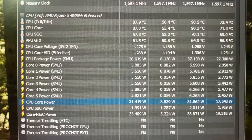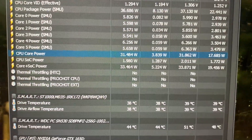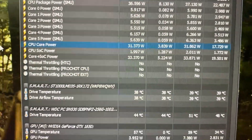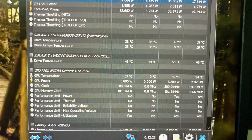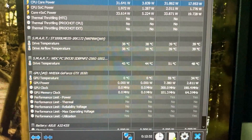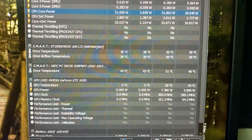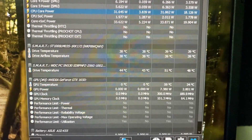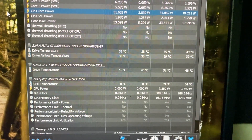The CPU package power has been at 36 watts — the 4600H has been limited to 35 watts — and there has been no thermal throttling. Regarding SSD temperature, the WDC PC SN530 is at 44 degrees currently, with a maximum of 51 degrees. 50 degrees is very respectable; there is absolutely nothing wrong with the SSD reaching 50 or even 55 degrees. The CPU stress test has been running fine.